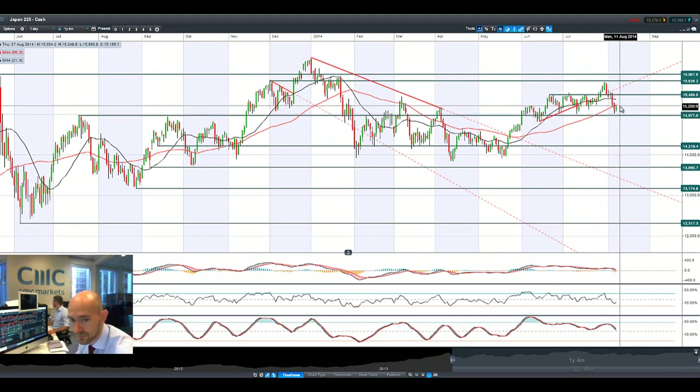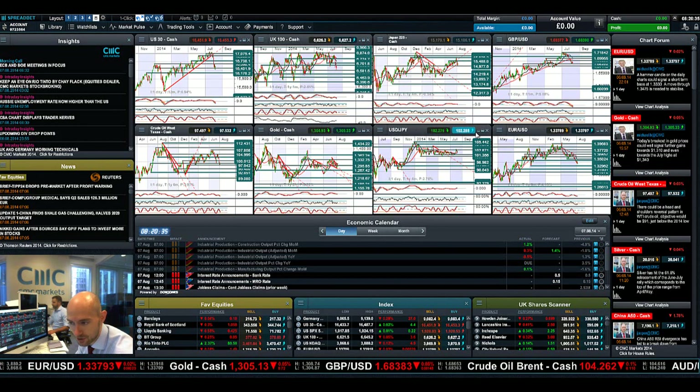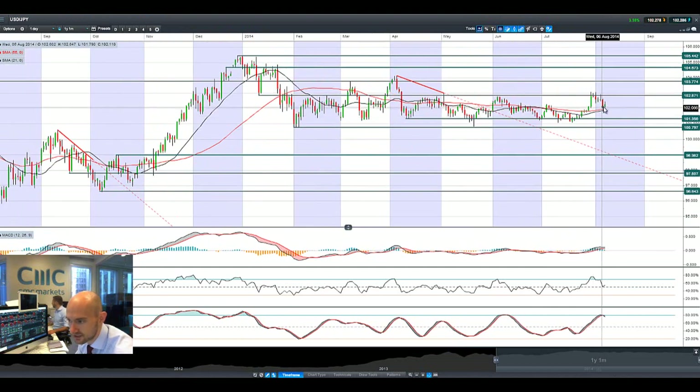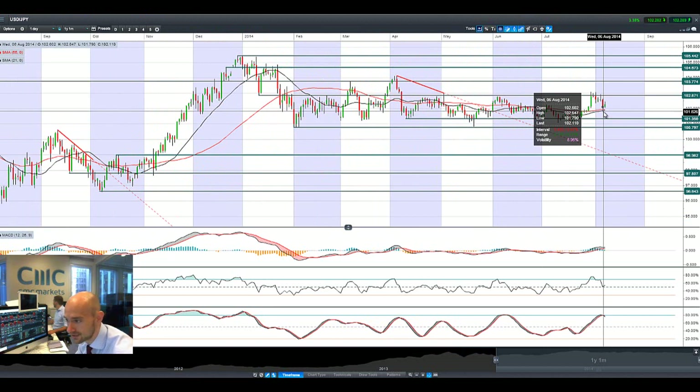The yen buying would have been hurting Japan 225 yesterday, though we've had a little bit of bounce today. The market is capped by the 55-period SMA, which doesn't look good from a technical perspective in the short term — lots of pressure on that market. Looking at dollar yen, yesterday's session was terrible with lots of yen buying. We've had a bit of a bounce this morning, but that's a real bad candle, though we have bounced off the 21 and 55-period SMA with lots of pressure building.